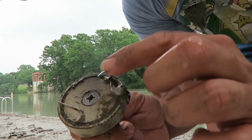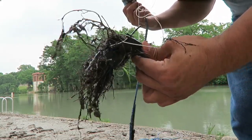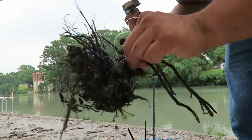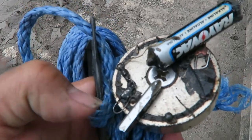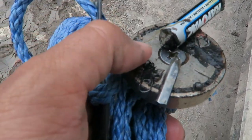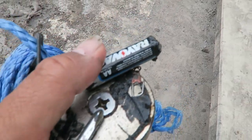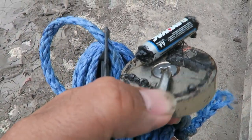Found some hooks, some weights, and some hooks attached to all this line. Oh man, this is interesting — I just pulled up a drill bit battery, part of a hook, and part of a connector for a hook. Not bad. Can't believe I found a drill bit though.